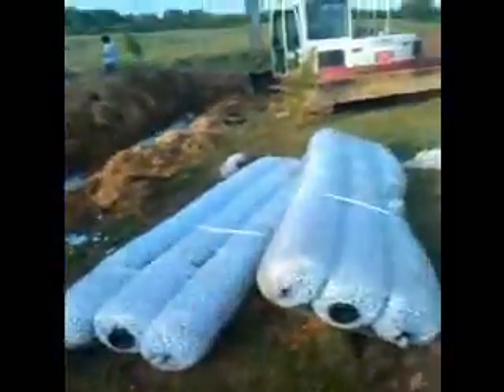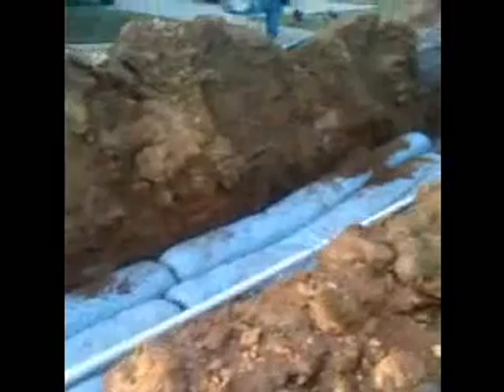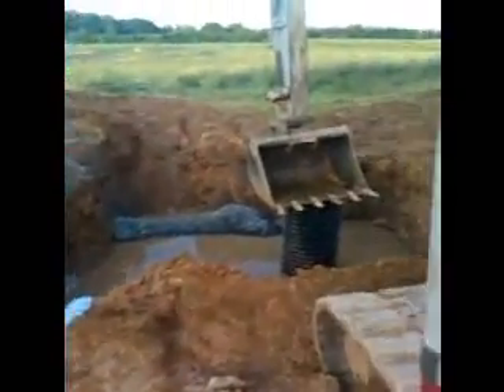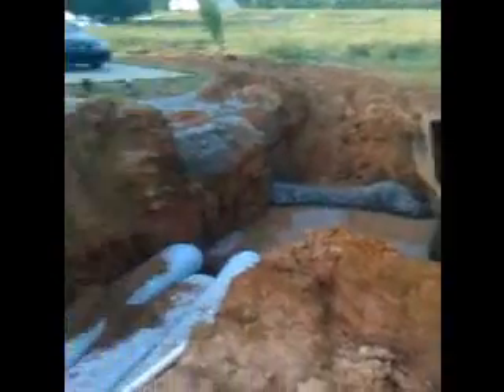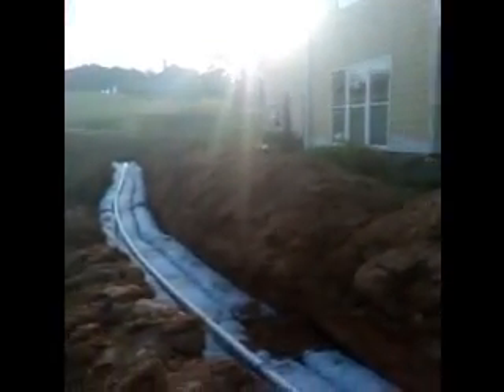This is a county approved and soil scientist recommended measure to wick the groundwater out of this customer's yard, pipe it down through a French drain into a dry well that we have created, which we will ultimately install a pump in and pump the liquid groundwater back uphill to a culvert at the edge of this homeowner's property.